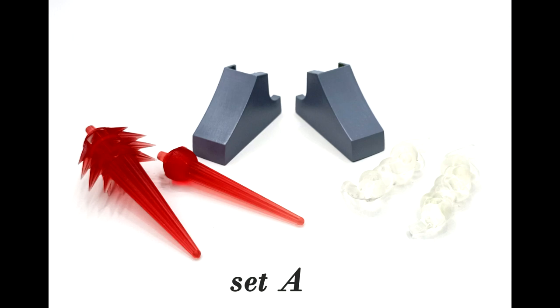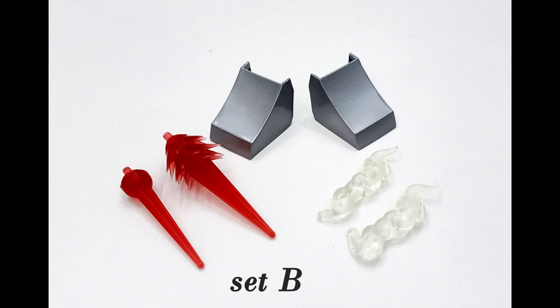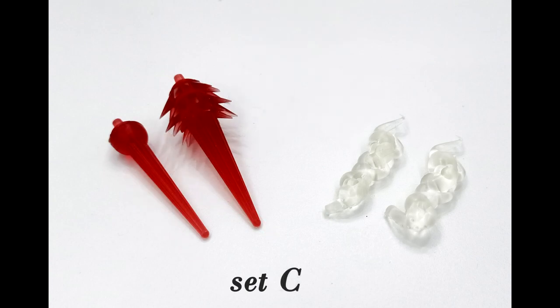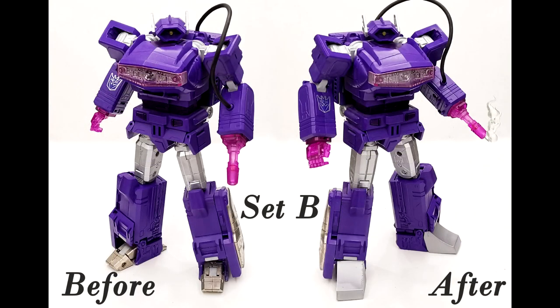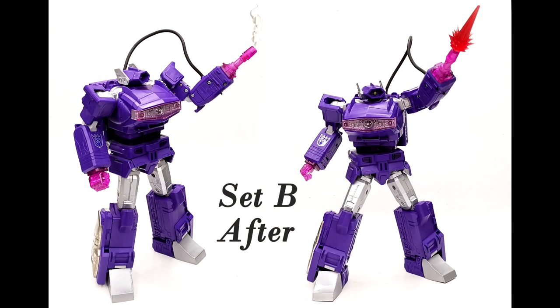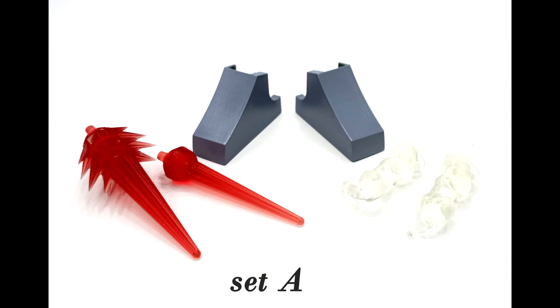We've got some new Shockwave kits from Hafizzul — I'll try to put a link to his store in the description. He's got new kits for MP Shockwave: Fans Toys Quake Wave and Lemon Tree Toys Purple Potato. Set A includes new blast effects, new feet, and smoke effects. Set B is the same — feet, blast effects, and smoke effects.